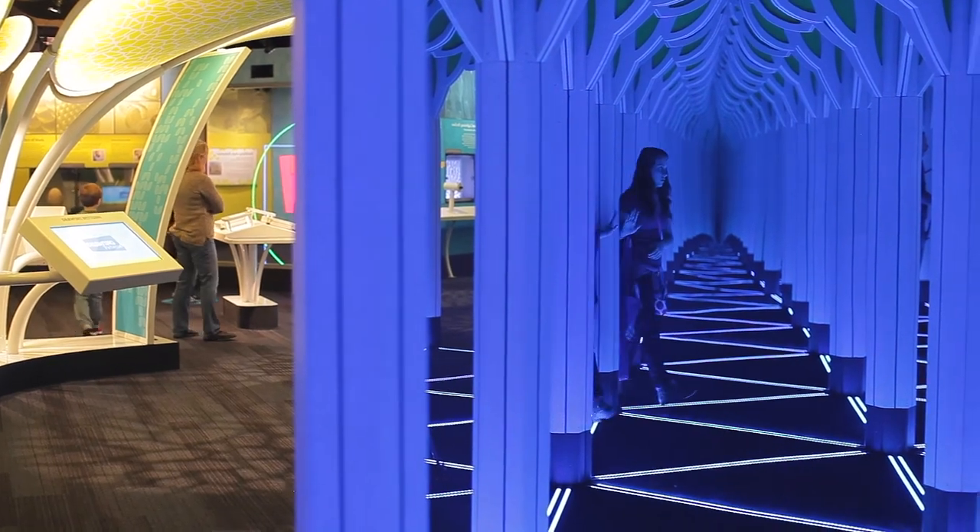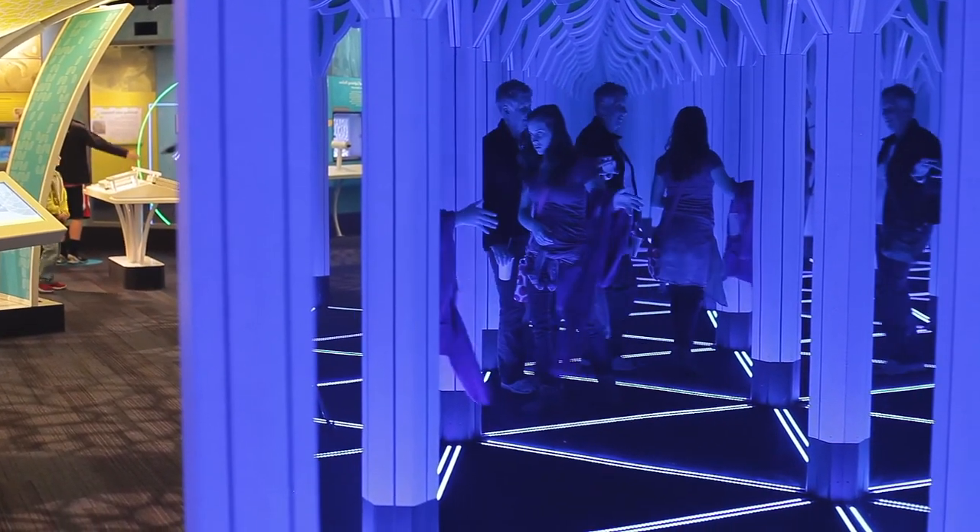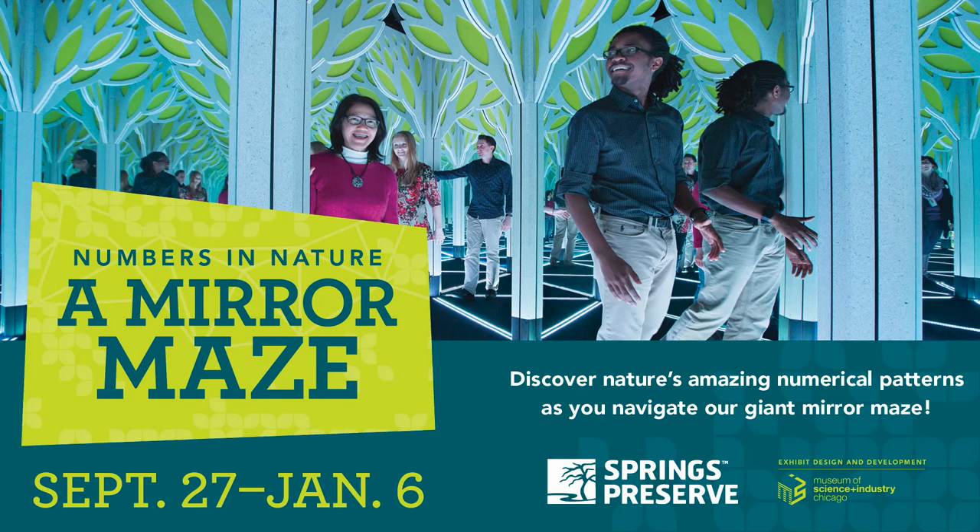Like most exhibits at the Springs Preserve, Numbers in Nature makes learning about math playful and interactive, offering something for everyone to enjoy. Numbers in Nature: A Mirror Maze is featured in the Origin Museum through January 6th.